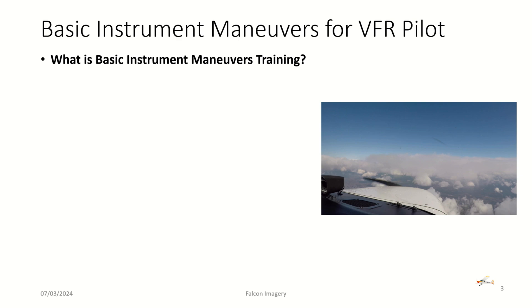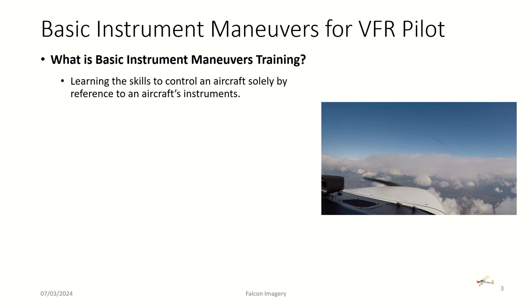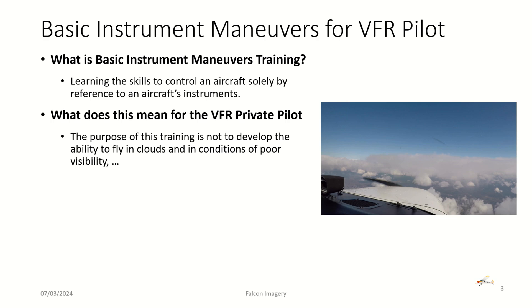So what are the basic instrument maneuvers for a VFR pilot, and what do they actually have to do for training? First, they have to learn the skills to control an aircraft solely by reference to the aircraft's instruments — not looking outside, not looking at the horizon. The purpose of the training is to develop the ability to properly control the aircraft by its instruments solely.